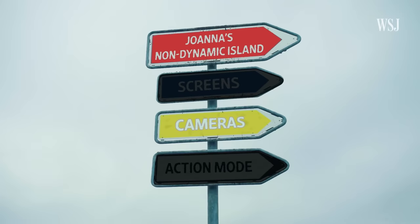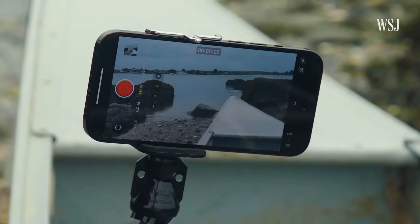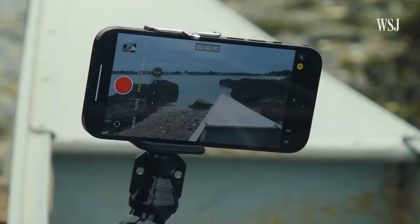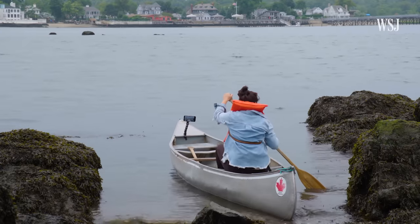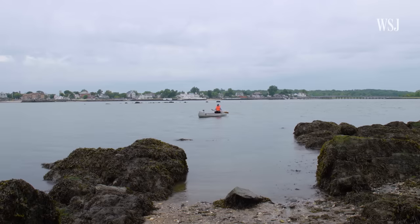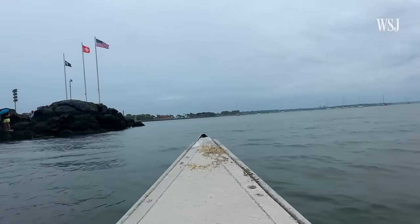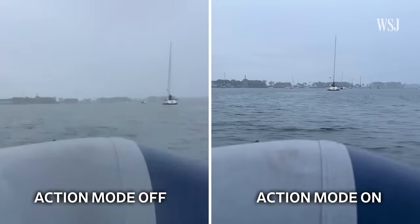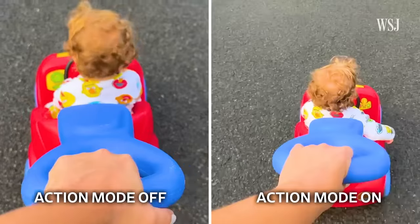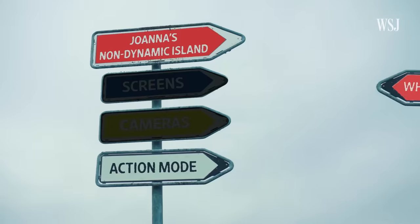All four iPhone 14 models have Action Mode, a new video recording feature to stabilize your video — you can turn it on right in the camera app. Rocking in the boat with Action Mode on, you can't see much of a difference in the canoe footage, but on the motorboat it's certainly more stable. Note that when you enable it, it pushes you to the ultra-wide camera. On land, footage with Action Mode was also a bit better, but the regular iPhone video is already pretty stable.